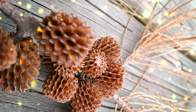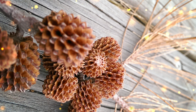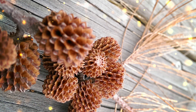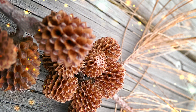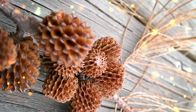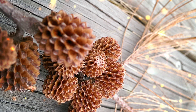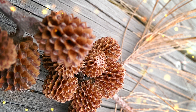Cycas circinalis is a slow-growing plant and it can take several years to reach a mature size. It forms a crown of feathery foliage at the top of its trunk. Like other cycads, Cycas circinalis produces cones for reproduction. It is dioecious, meaning individual plants are either male or female. Male plants produce cone-like structures containing pollen, while female plants produce larger cones that contain seeds. Pollination in cycads is typically achieved by wind or insects. It is important to note that all parts of the Queen Sago palm are highly toxic if ingested. The plant contains neurotoxins called cycasin, which can be harmful to humans and animals. Caution should be exercised when handling or cultivating these plants.